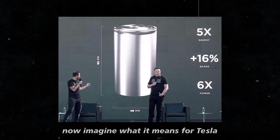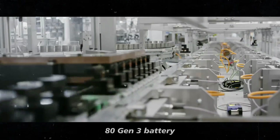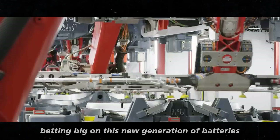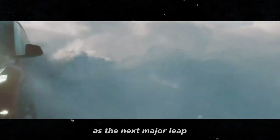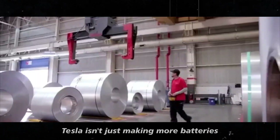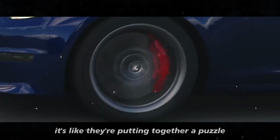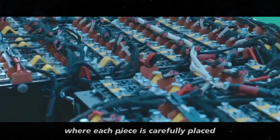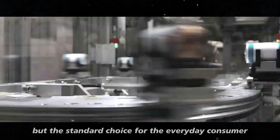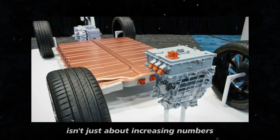Now, imagine what it means for Tesla to ramp up the production of the 4680 Gen 3 battery. The company is pushing the boundaries of technology, betting big on this new generation of batteries as the next major leap in the electric vehicle industry. Tesla isn't just making more batteries — it's revolutionizing how we think about energy and mobility. It's like they're putting together a puzzle, where each piece is carefully placed to ensure that electric vehicles become not just an alternative, but the standard choice for the everyday consumer.